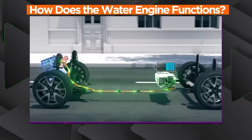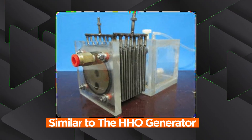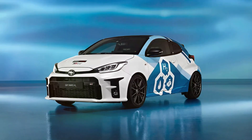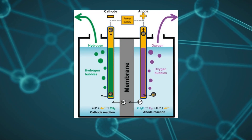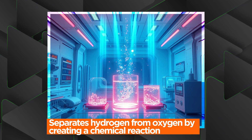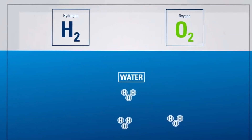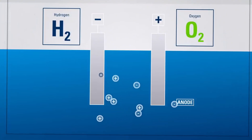How does the water engine actually function? The engine itself is, for all intents and purposes, similar to the HHO generator, with only a few minor differences that make it better suited for daily usage in vehicles. The engine is very similar to the hydrogen combustion engine found in the Toyota Yaris GRH2, except that instead of using already processed hydrogen, the engine processes it and separates hydrogen from oxygen by creating a chemical reaction. In essence, the engine uses the process of electrolysis to separate the H2O molecules. Hydrogen and oxygen get separated once the electrodes, which are located in the tank containing the water, start emitting high voltages.